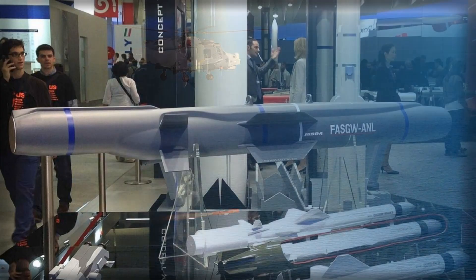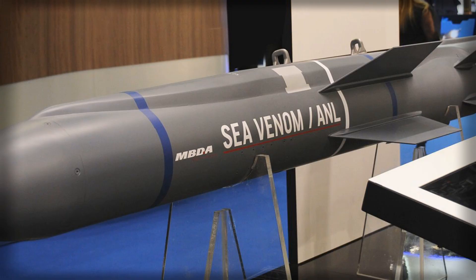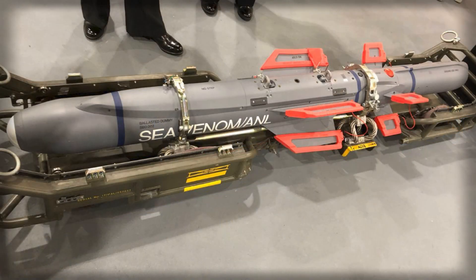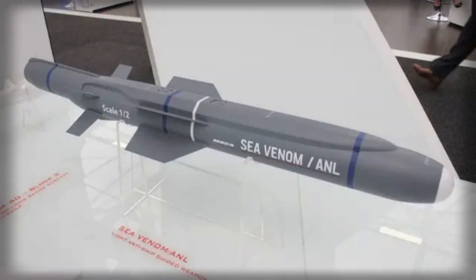Integration on the Wildcat is central to the concept. Leonardo's Seaspray AESA radar gives the helicopter a long, precise look into the maritime picture, cueing Sea Venom shots while the aircraft flies nap-of-the-sea to minimize exposure. The Wildcat can mix its loadout, pairing Sea Venom with the lighter Martlet missile to cover swarms of small craft at short range and heavier threats at distance. That complementary pairing delivers a continuous engagement ladder from point-blank to beyond 20 km, all from a single ship-borne helicopter detachment. The effect is not just firepower — it is bargaining power.